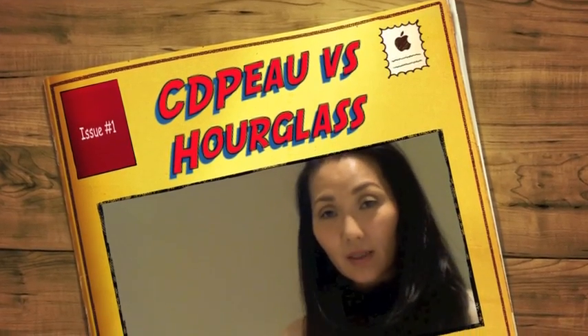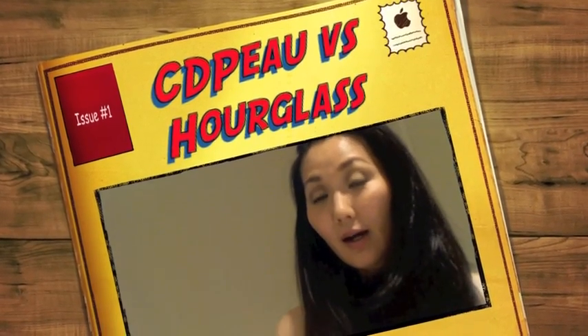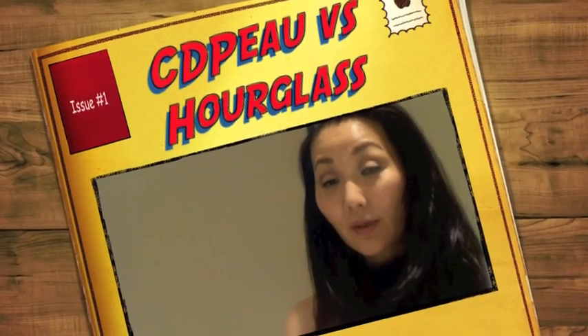Hi guys, so this video is a comparison between the Clé de Peau and the Hourglass, and I was inspired because of the lovely, gorgeous, blushing pixie who hopefully has already had her little baby girl.